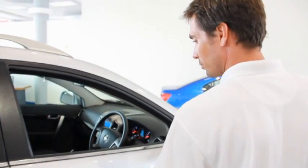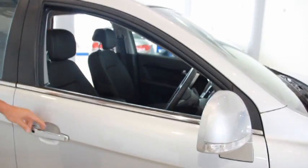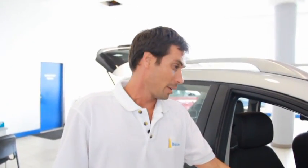Keyless entry — once you have the key on you, you just press the button on the door and it opens without having to get the key out. The steering wheel is height adjustable, it comes towards you and goes back. Leather trim steering wheel, digital dashboard.